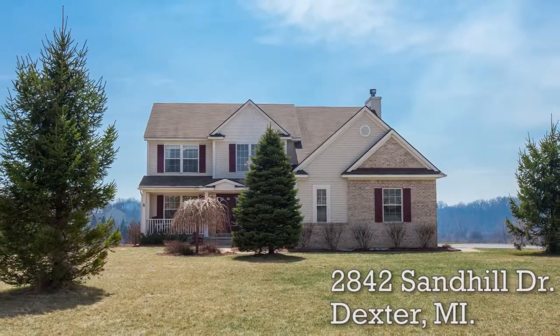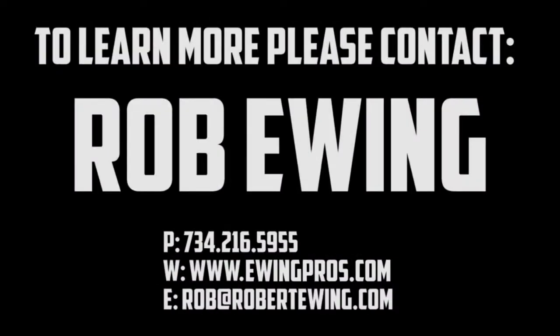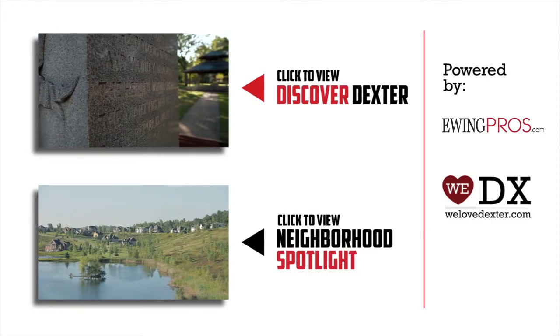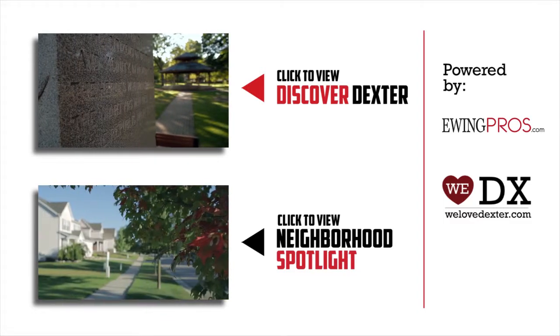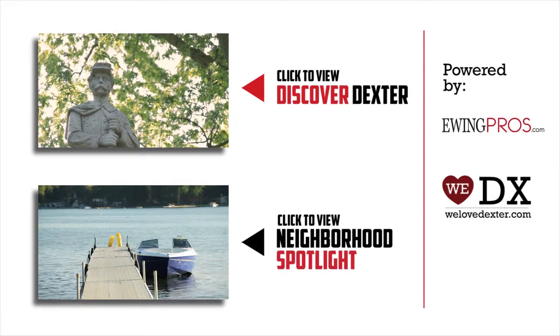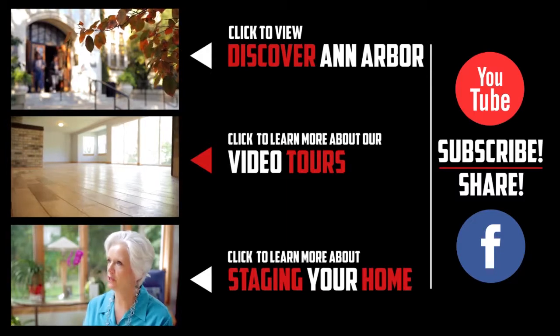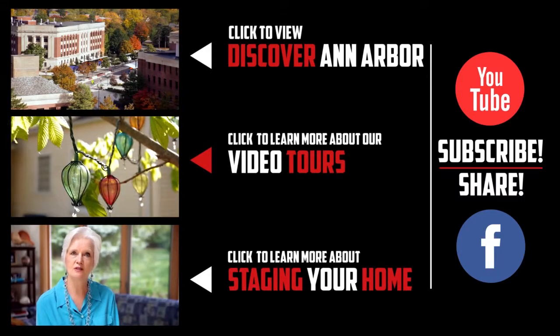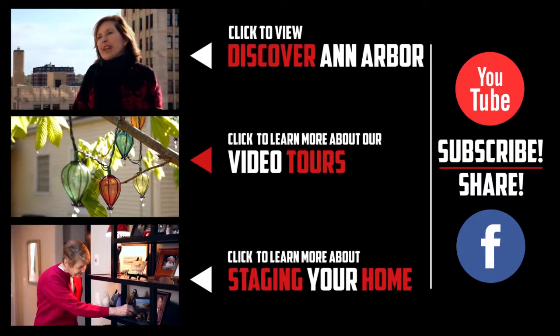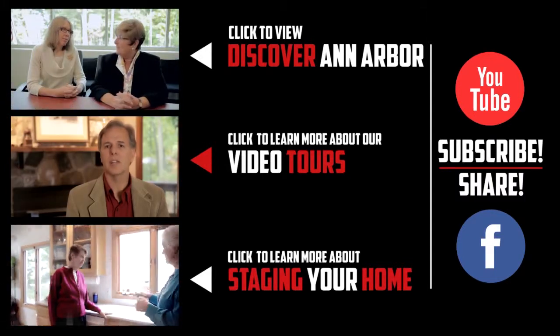If you have any questions regarding this listing or any other listings held by one of the Ewing Pros, please visit www.ewingpros.com. If you'd like more information about Dexter or any of its great neighborhoods, be sure to check out our short film Discover Dexter or any of our neighborhood spotlights by clicking on either video below. If you enjoyed this video or any of our others, feel free to show it by clicking the like button or leaving a comment below. And don't forget to share us with your friends on Facebook or subscribe to our YouTube channel. Thanks again!